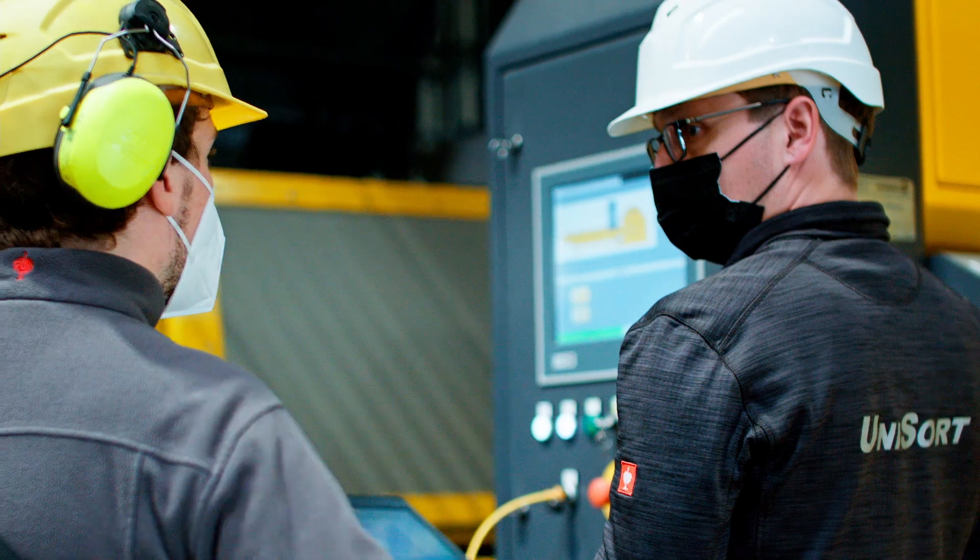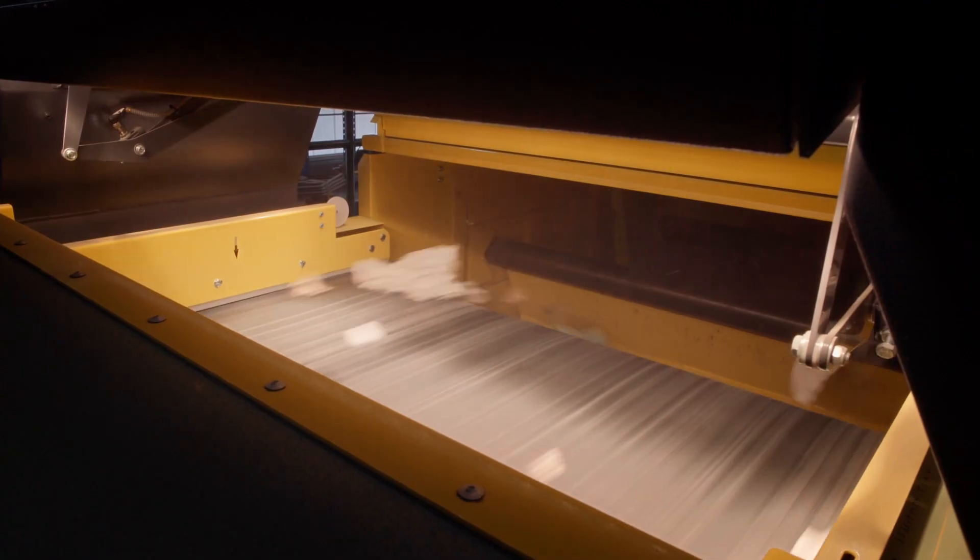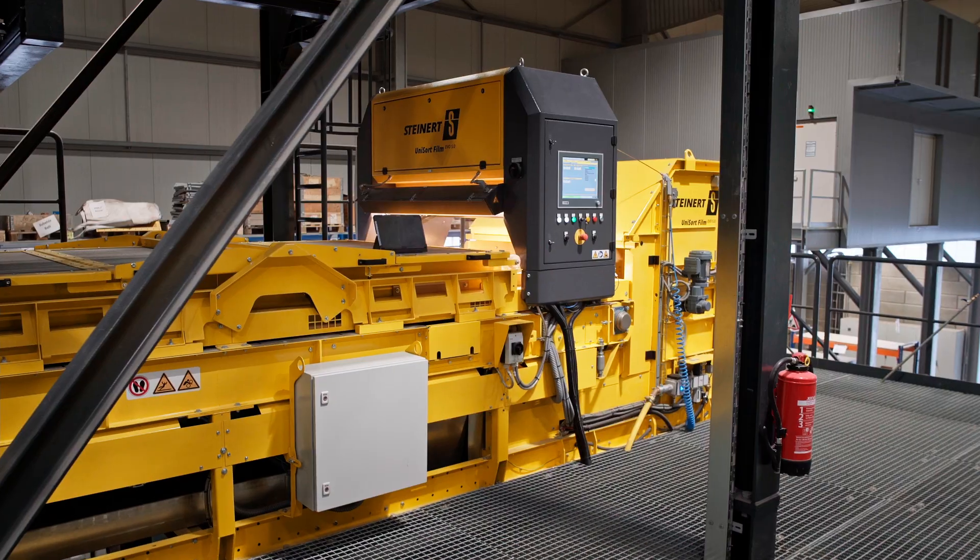It is important to us that we can manufacture sorted products to a quality level that means they can be integrated into the circular economy well and on a sustained basis. And thanks to the Steinert units that we use, we feel very well equipped for the future. Other Steinert customers who have very high paper, cardboard and film content in their commercial waste also benefit from using our Unisort Film.